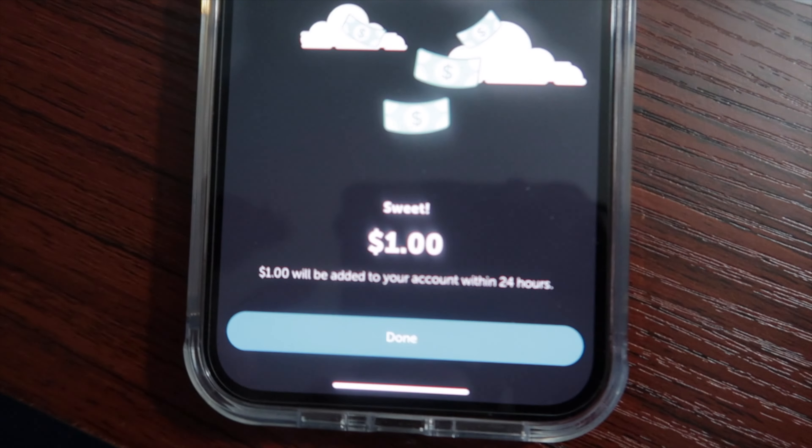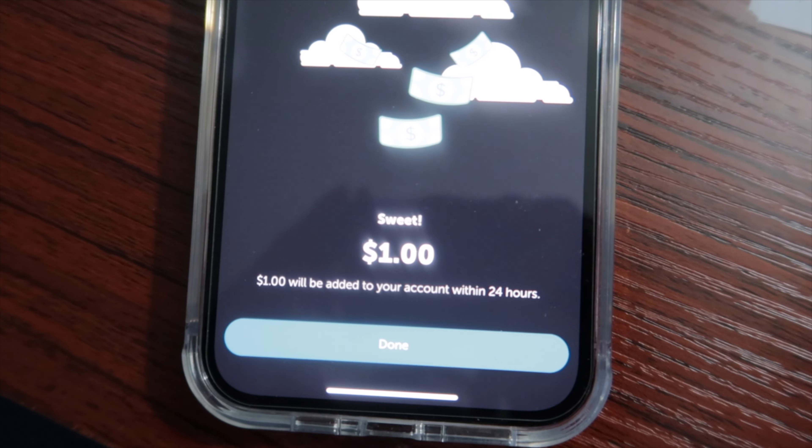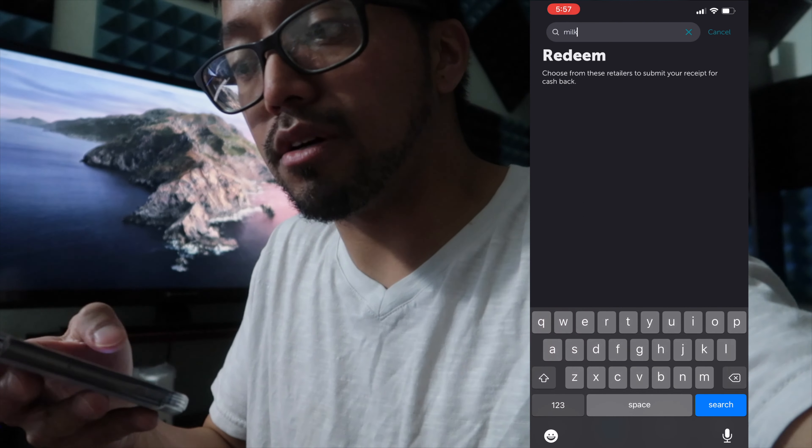Are you enjoying Ibotta? Yes. $1 will be added to your account within 24 hours. What I usually do is if there's certain things that I need — like I need milk right now — before choosing a brand, I would search for the item first. Let's see if there's any milk on Ibotta.